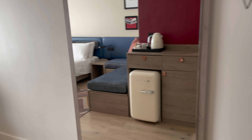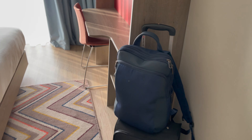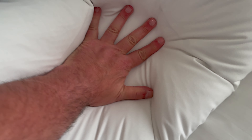That funky fridge again. Full length mirror — me trying to avoid a full length mirror. The workspace was a little bit tight. The bed certainly wasn't. Nice squishy pillows.